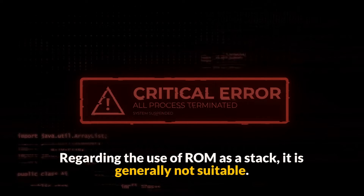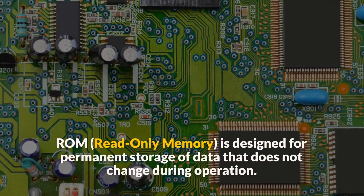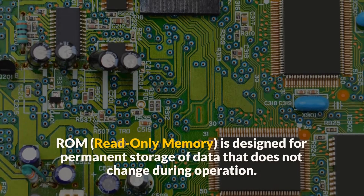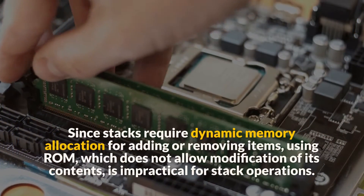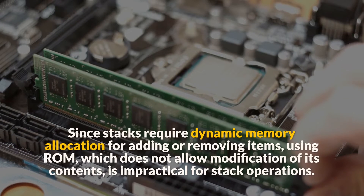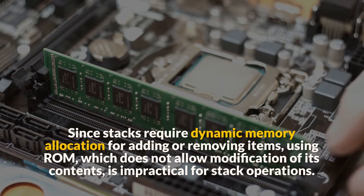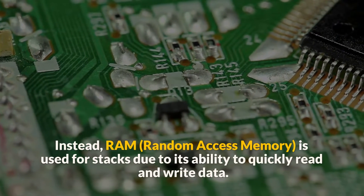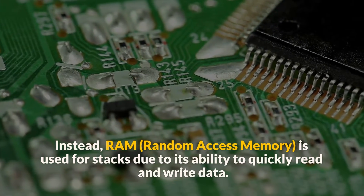Regarding the use of ROM as a stack, it is generally not suitable. ROM, or read-only memory, is designed for permanent storage of data that does not change during operation. Since stacks require dynamic memory allocation for adding or removing items, using ROM, which does not allow modification of its contents, is impractical for stack operations. Instead, RAM, or random access memory, is used for stacks due to its ability to quickly read and write data.